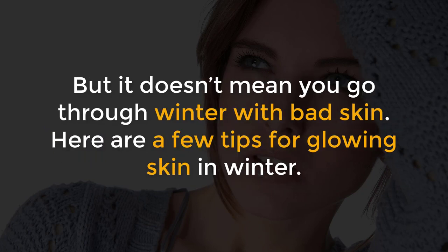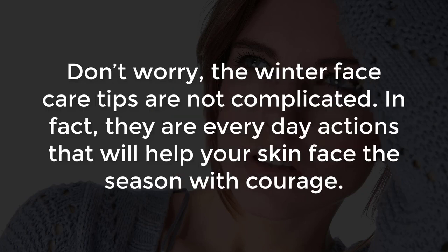But it doesn't mean you go through winter with bad skin. Here are a few tips for glowing skin in winter. Don't worry, the winter face care tips are not complicated. They are everyday actions that will help your skin face the season with courage.